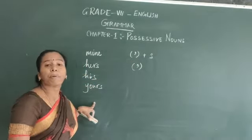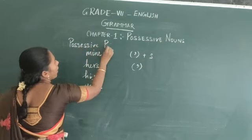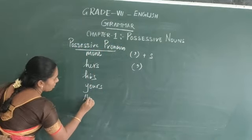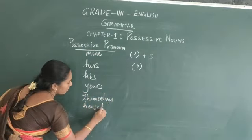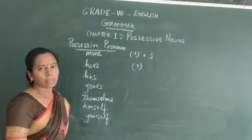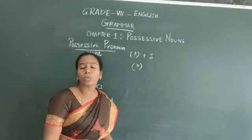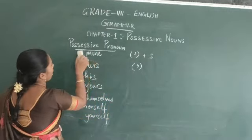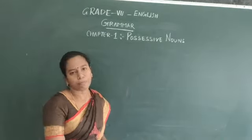These are possessive pronouns. Examples of possessive pronouns include: themselves, herself, yourself, and so on. You should be aware of these. These are pronouns known as possessive pronouns, and sometimes we use apostrophe plus S to show possessive pronouns. Now let's go to some forms of possessive nouns.